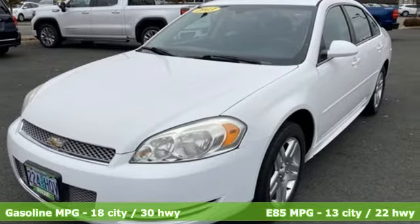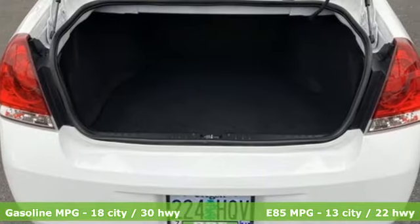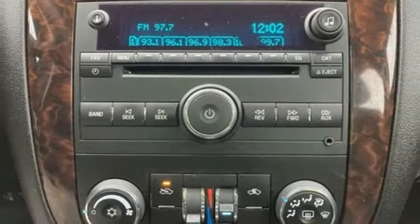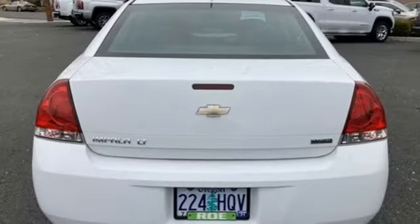It boasts an impressive list of features like AM-FM stereo radio, remote engine start, dual zone climate control, wireless phone connectivity, leather steering wheel, V6 engine, aluminum wheels, gas pressurized shocks, and automatic transmission.